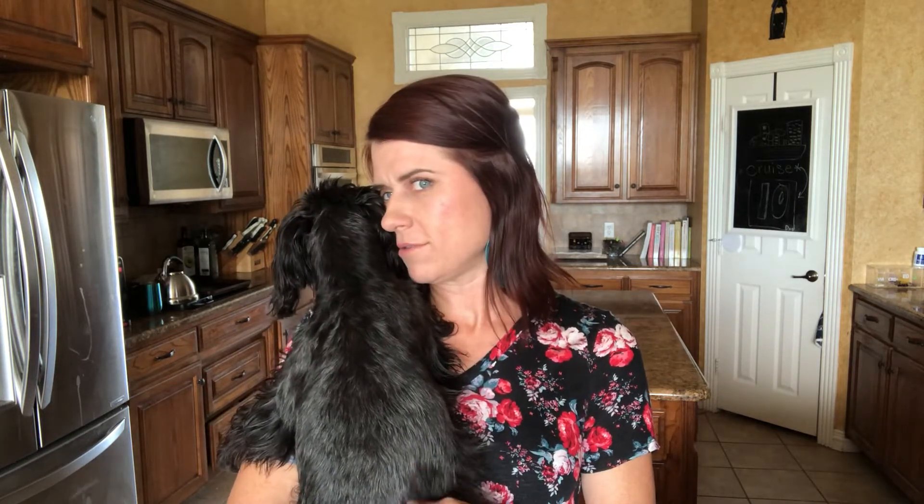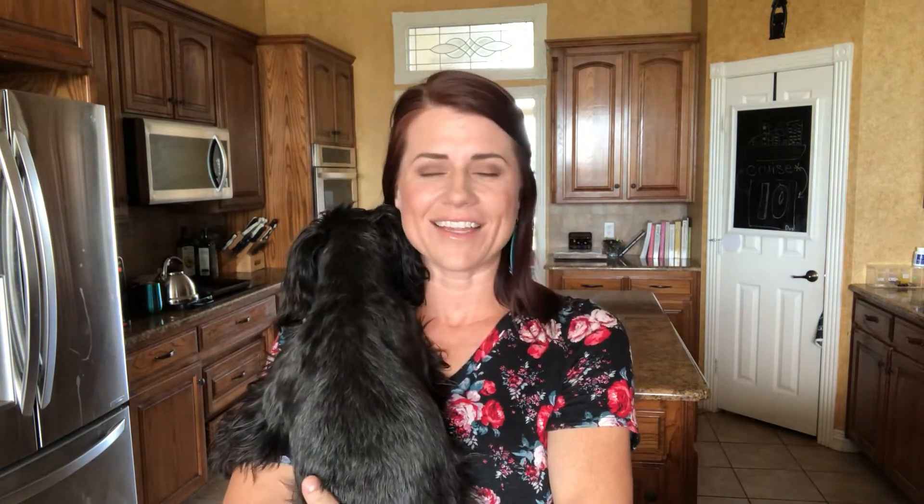Maverick doesn't get as scared — he's just kind of a braver dude. But he is scared to death of beeping things, so if the fire alarm runs out of batteries, Maverick's like hiding in the cabinet. So I'm going to show you what we do to calm our dogs down.